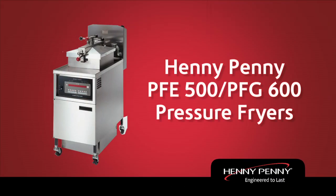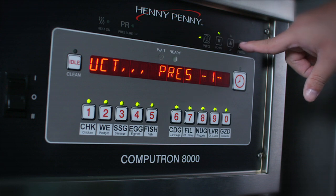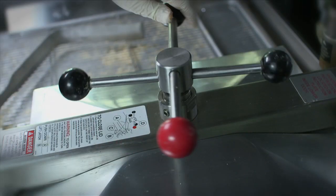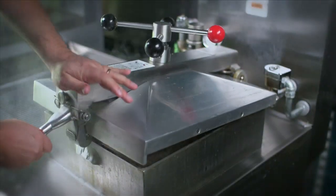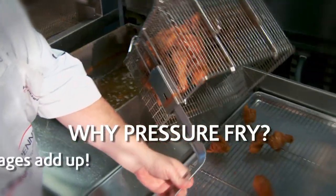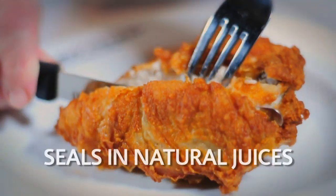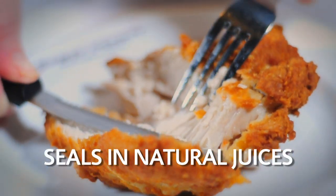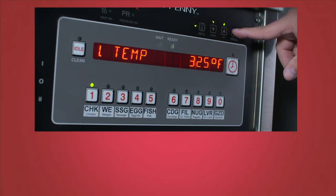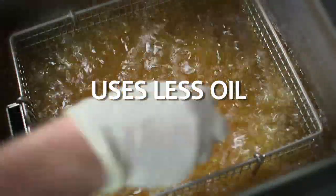The Henny Penny PFE 500 Electric and PFG 600 Gas Pressure Fryers. Why pressure fry instead of other methods? The advantages add up: it seals in natural juices, uses less energy, cooks at lower temps, and uses less oil.